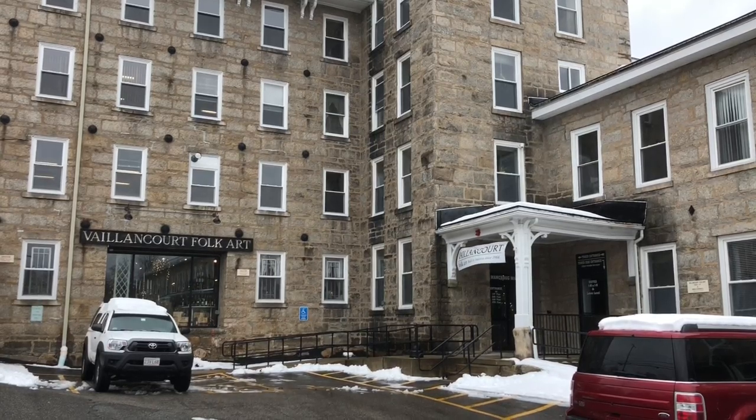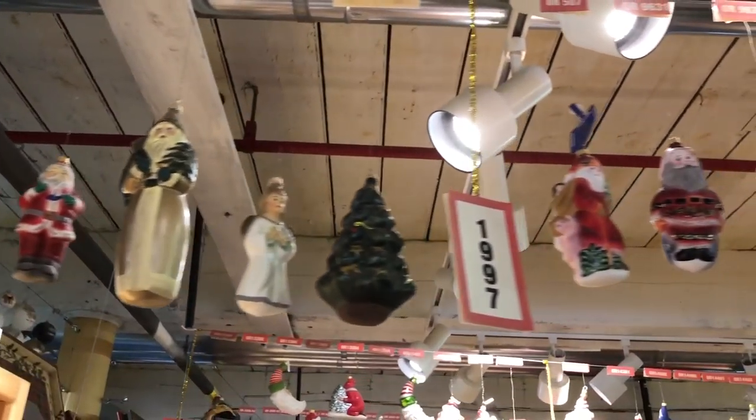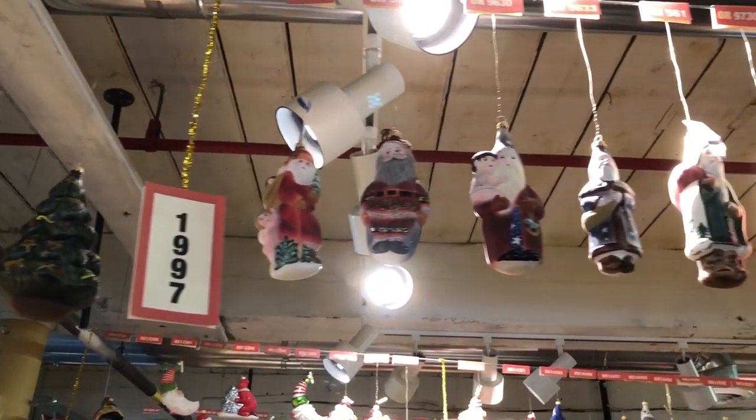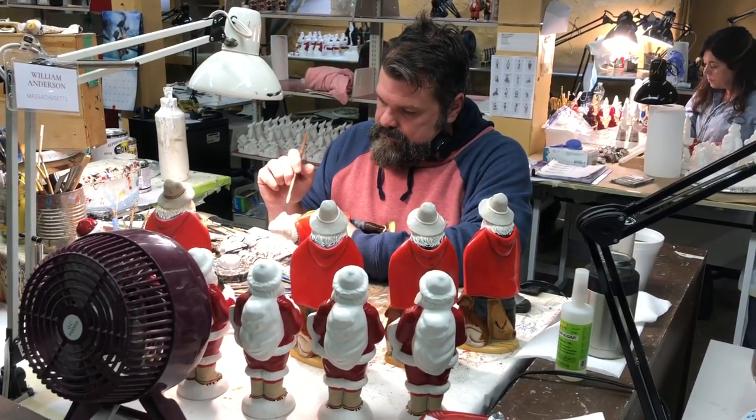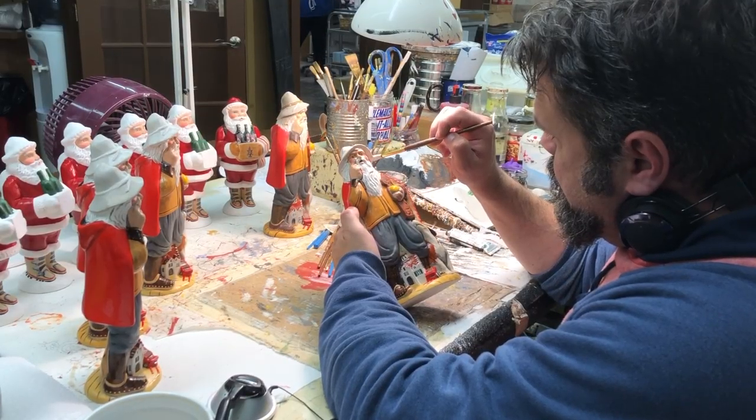We have a 12,000 square foot facility here that really combines our art studio, a retail gallery, and also the museum that we have here featuring all of our Christmas products over the years. Since the founding days, the evolution of the Valencourt Chalkware has really progressed from a folk art into a fine art, and that's really because of the amount of detail that's put into each piece.